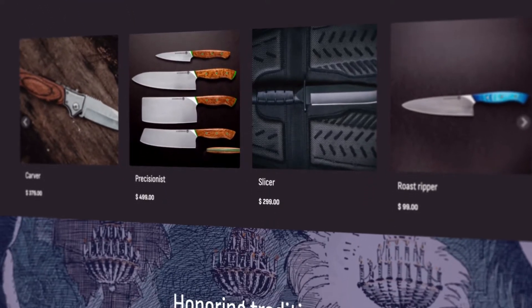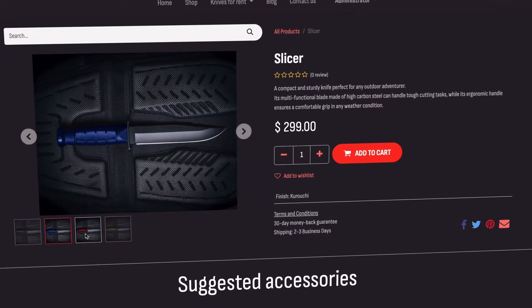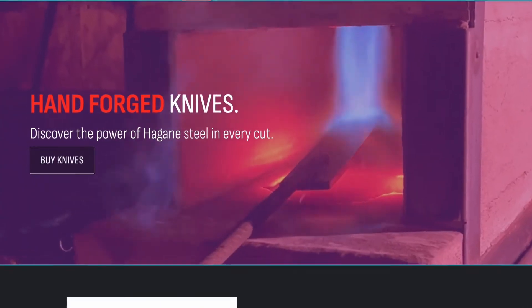At our knife workshop, we sell fine-honed and chef-approved knives, so there is never a dull moment in your life. We're proud of our craft — that's why we want to show customers a video of how our products are made the moment they enter our website.